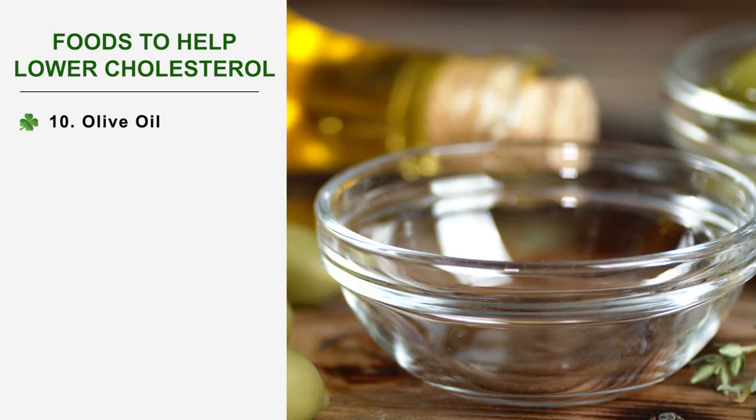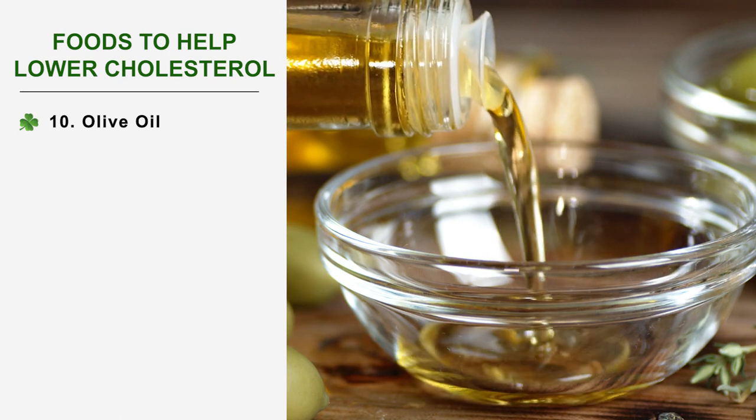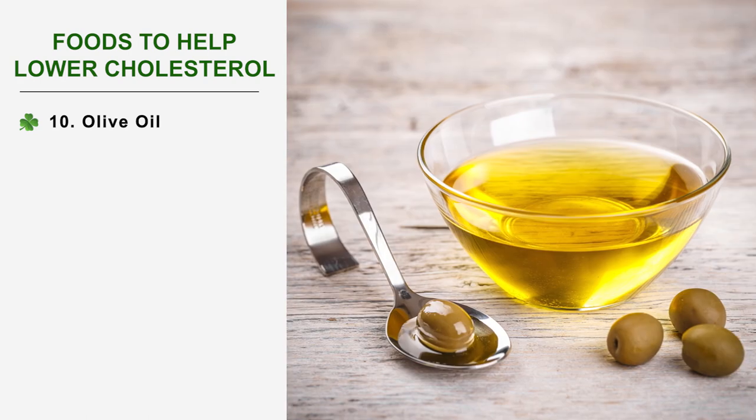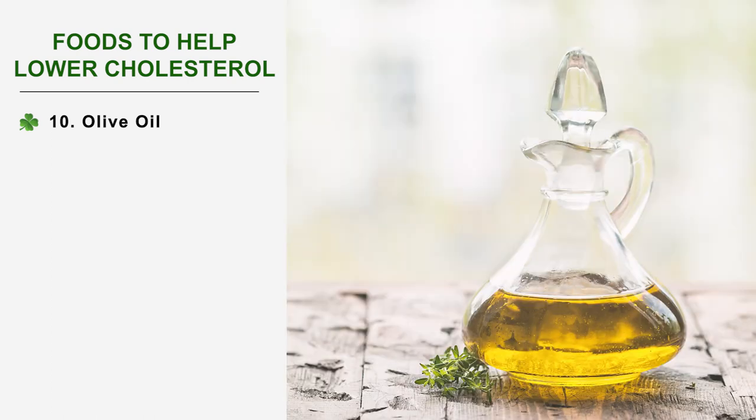Number 10: Olive oil. Olive oil, like eggplant, is one of the key ingredients in the Mediterranean diet, but also in the ketogenic diet, which we have already discussed on the channel. Olive oil is one of the best monounsaturated fats which help lower bad cholesterol. When fried or baked, olive oil loses some of its anti-cholesterol qualities, but is still the best cooking oil.